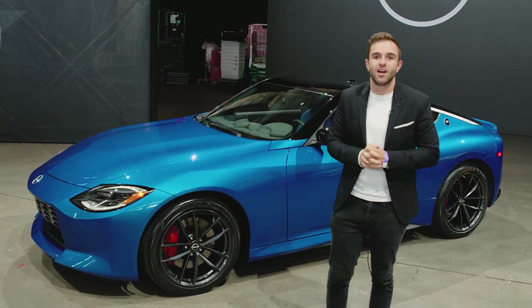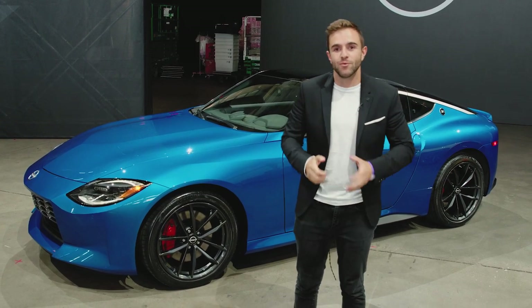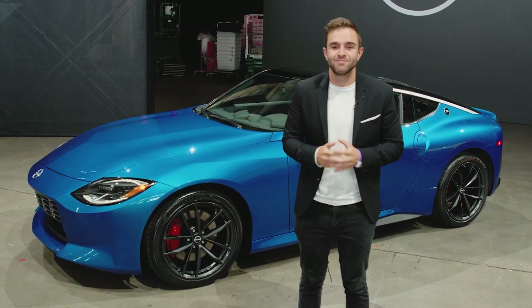For all the information on the new Z, head over to MotorOne.com and read the full story there. And as always, thanks for watching.